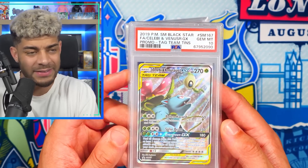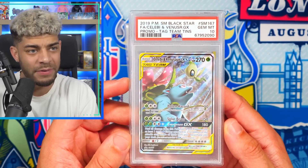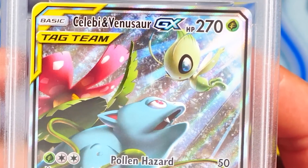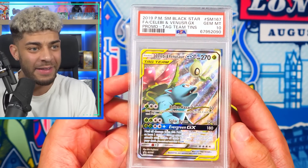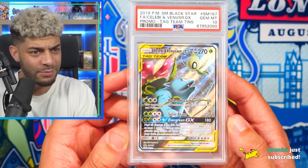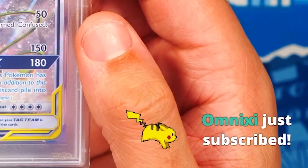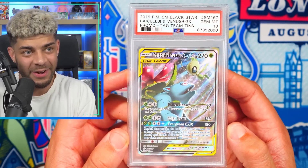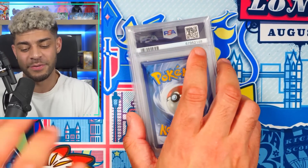Next card, we have another Tag Team — the Black Star promo Venusaur and Celebi. Literally, find you someone who looks at Celebi the way Venusaur is looking at Celebi right now. We've got this in a PSA 10. This came in a tin actually. I just think this is a beautiful card — really, really nice. In the PSA 10 too, so very happy with that one.